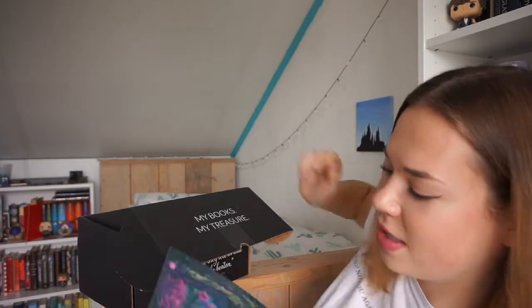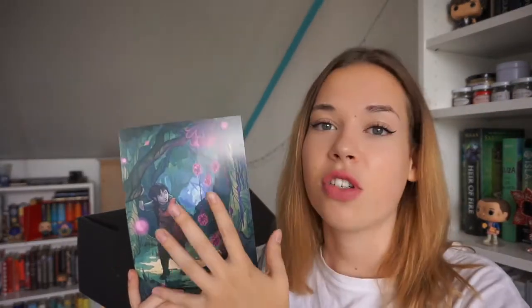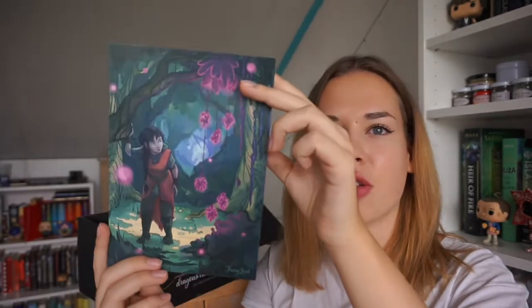Here is the spoiler card, and like I said in my previous Fairyloot unboxing, I really love the different artists designing all of these cards. I just really love the artwork, and on the back you have spoiler things. I'm not going to look at what's inside — I'm just going to grab things.